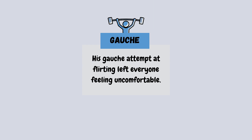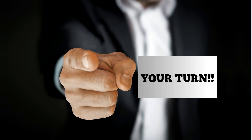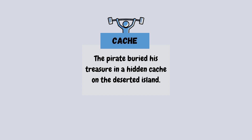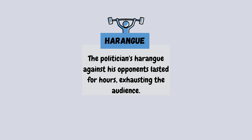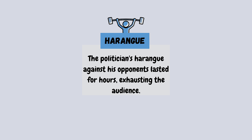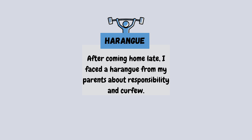His gauche attempt at flirting left everyone feeling uncomfortable. The pirate buried his treasure in a hidden cache on a deserted island. The politician's harangue against his opponent lasted for hours, exhausting the audience. After coming home late, I faced a harangue from my parents about responsibility and curfew.